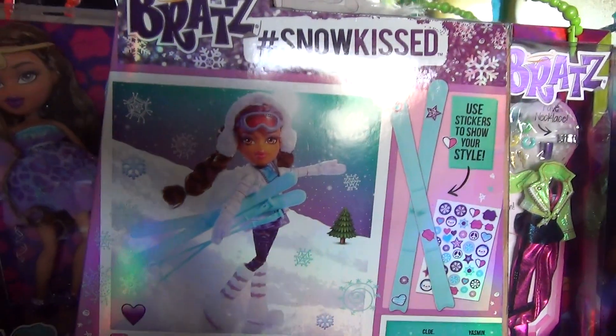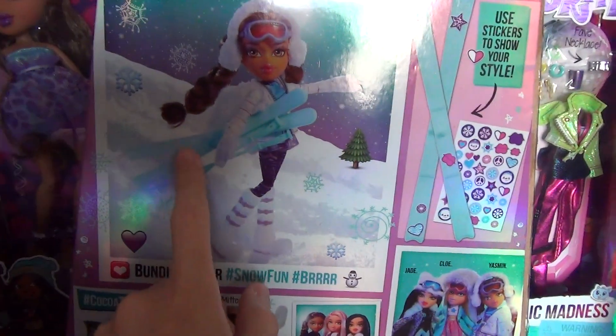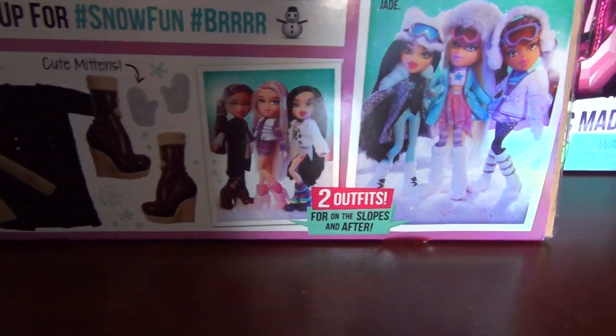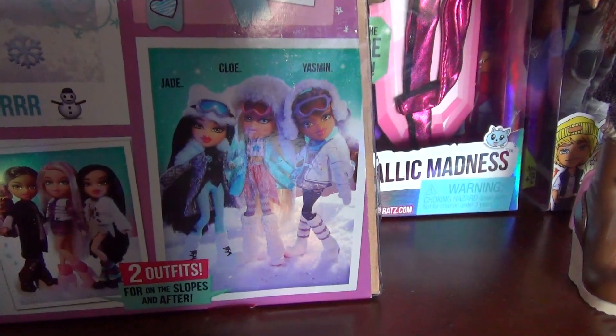You can see her right there. The skis aren't actually blue — they're more personalized for her. You can see the second outfit right there, and the other girls.